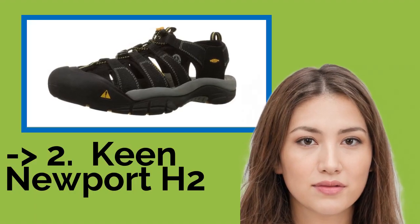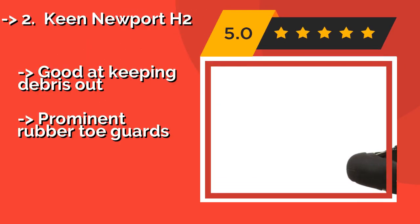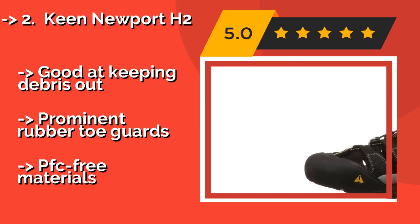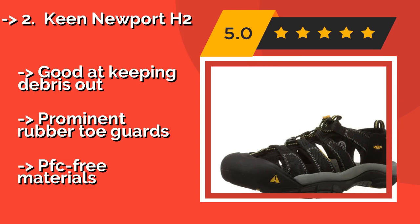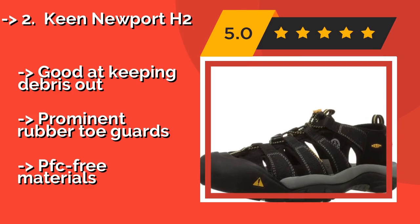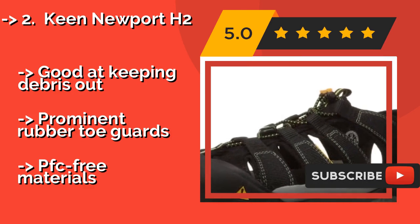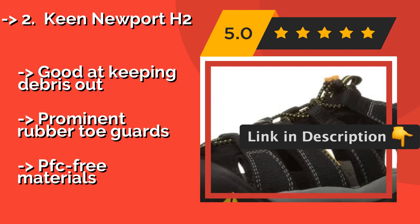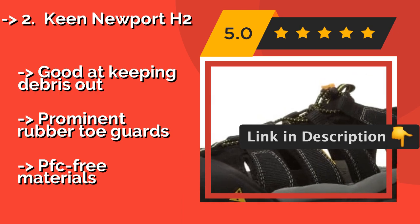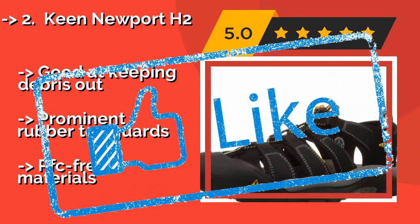According to reviews, the second best product is the Keen Newport H2, approximately $109. The Keen Newport H2 is a pull-on model with durable stitching, making it a great choice for hiking over rough terrain. The polyester webbing is washable as well, so if you work up a sweat out on the road, you can clean them up easily before they get too funky. They're good at keeping debris out and have prominent rubber toe guards, and are made with PFC-free materials.